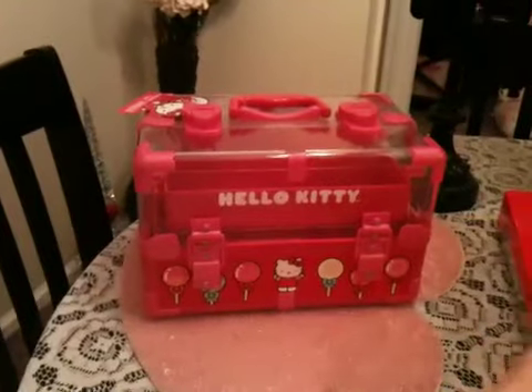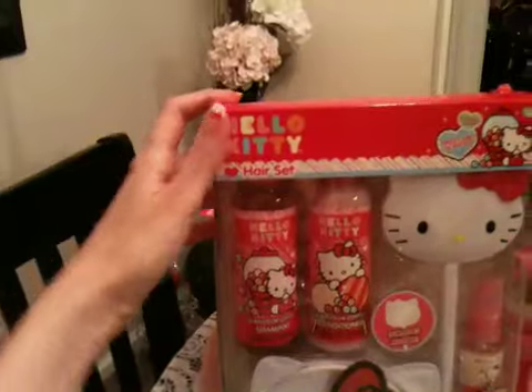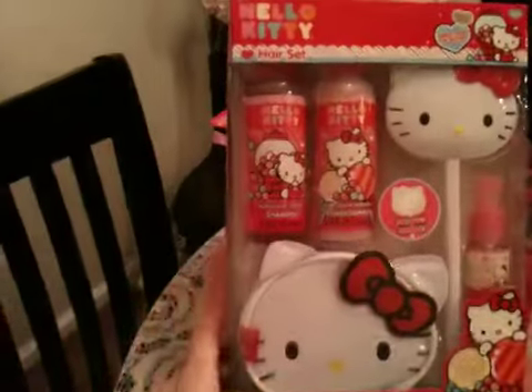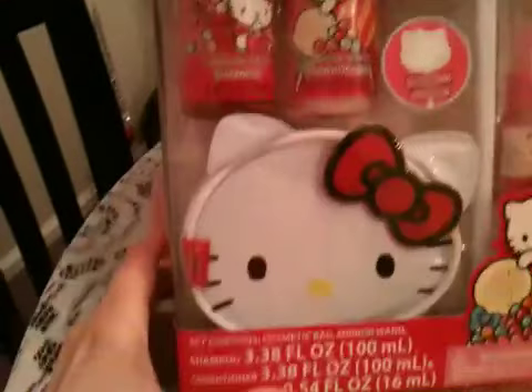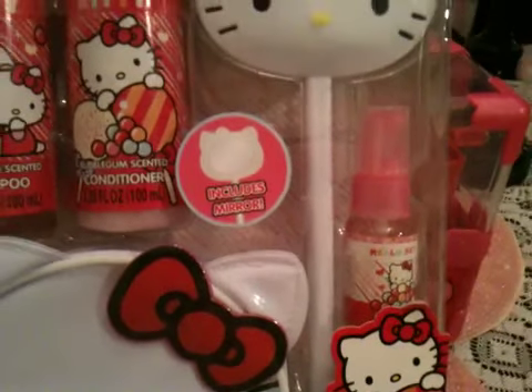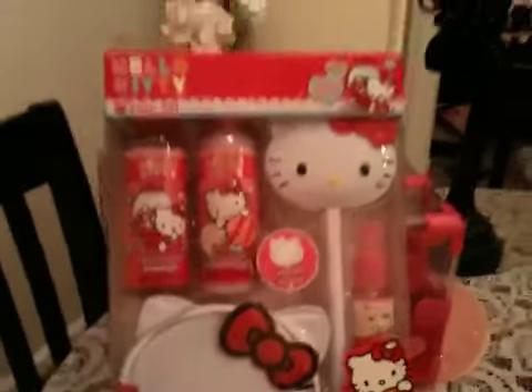The next thing that I got from Target is this Hello Kitty hair set. Basically you get shampoo and conditioner, you get this really cute cosmetic bag, you get this like glittery hair spray or something, and then it's got this really cute mirror on a stick — like a mirror wand. So that's really cute.